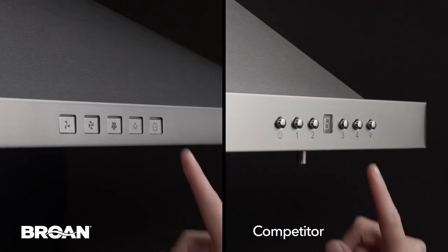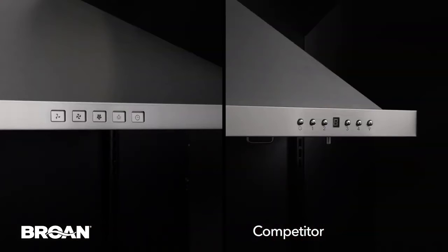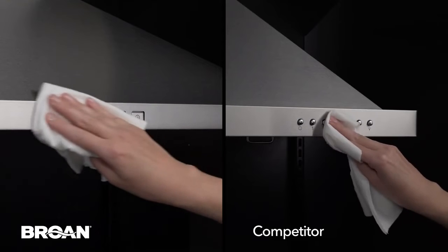Brone's new line of chimney hoods include easy-to-use soft touch controls with backlit identification. The sleek design allows for ease of cleaning with controls that are flush with the side of the hood's surface.